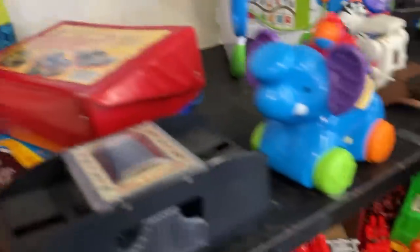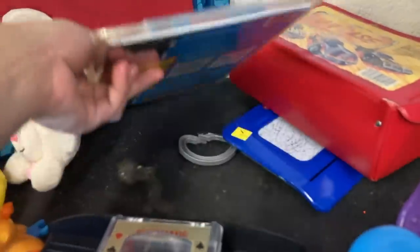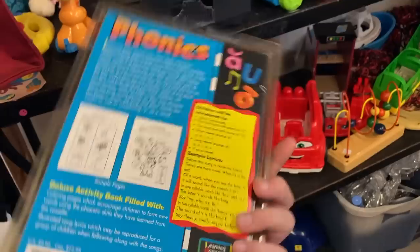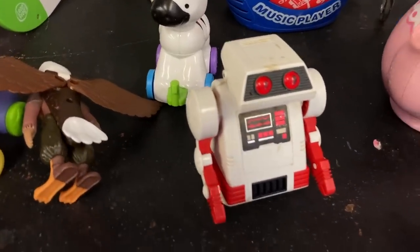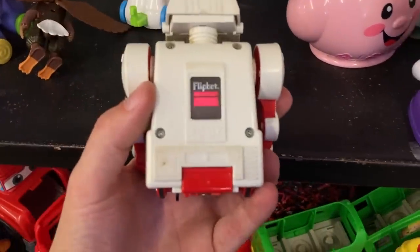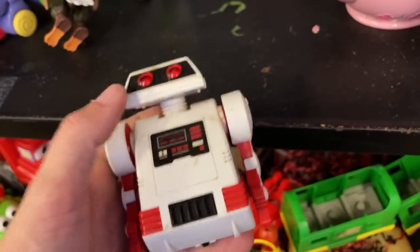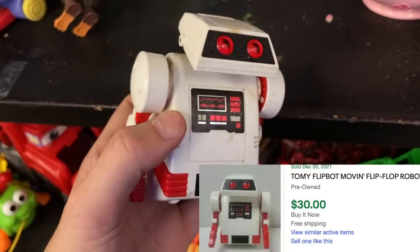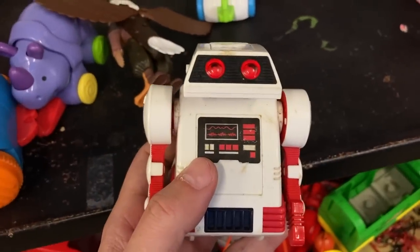What do we got over here? Another random find — pay attention to the toy section. We came across this: it's Flip Bot, made by Tomy. This is worth around 20 to 30 dollars — crazy. We're probably gonna get it for like 50 cents, so we're definitely picking this one up.